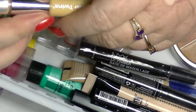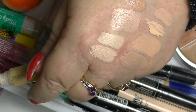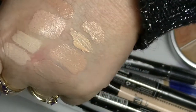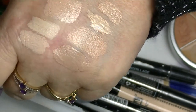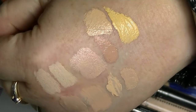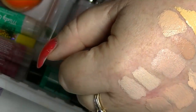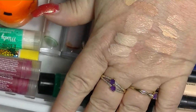This is the concealer twins — this is one end and this is the other end. Do you think either of those work for me? I think not. So we'll just get rid of that one as well. I did great on my concealers — I just got rid of a whole bunch of them.